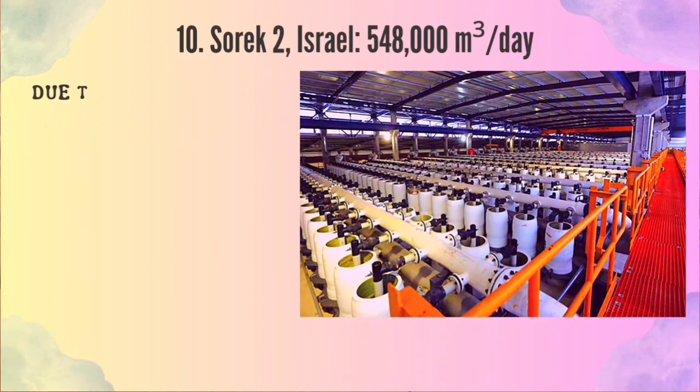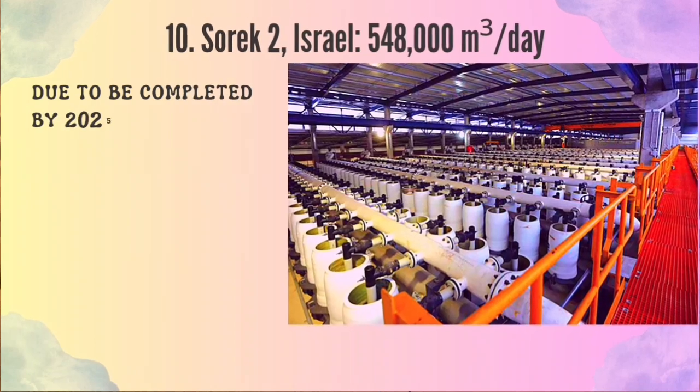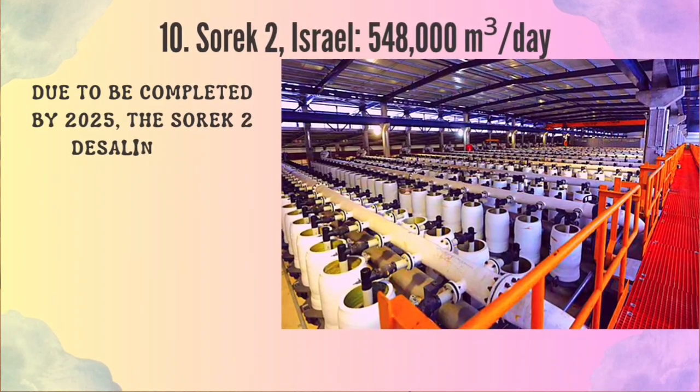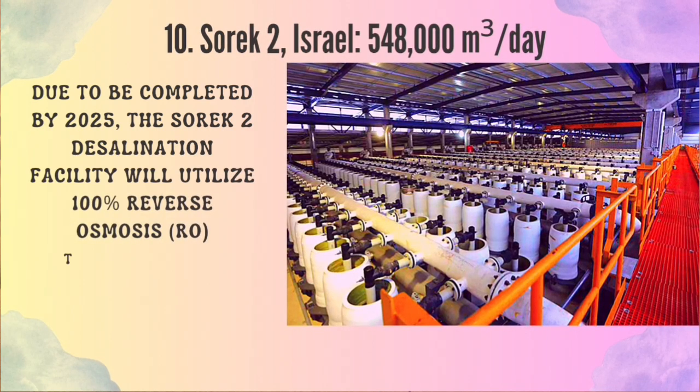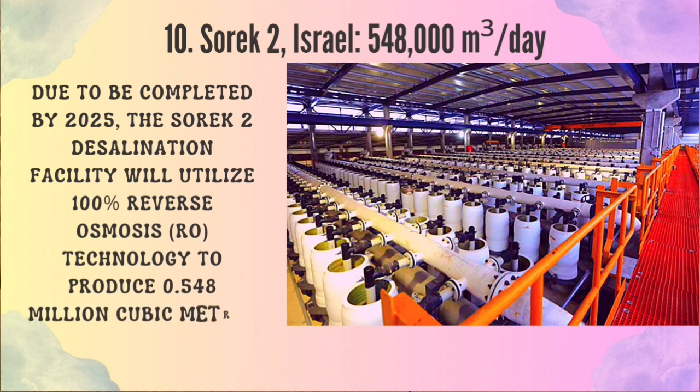Number 10: Sorek 2, Israel. Due to be completed by 2025, the Sorek 2 desalination facility will utilize 100% reverse osmosis (RO) technology to produce 0.548 million cubic meters per day.